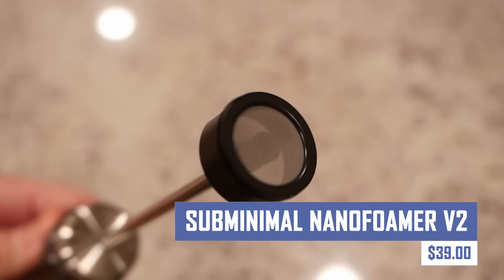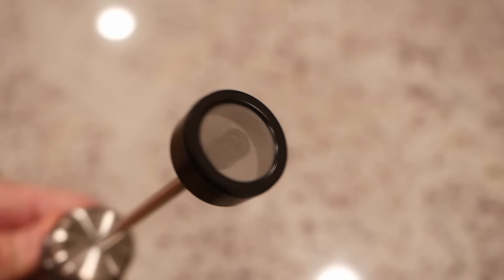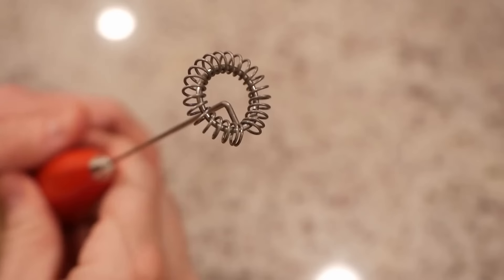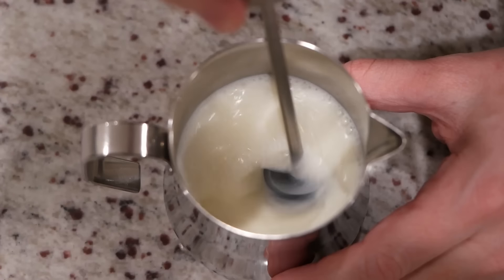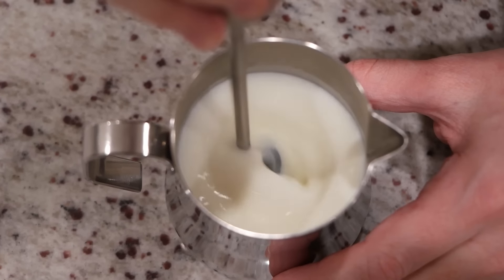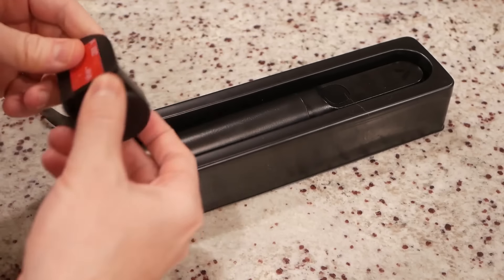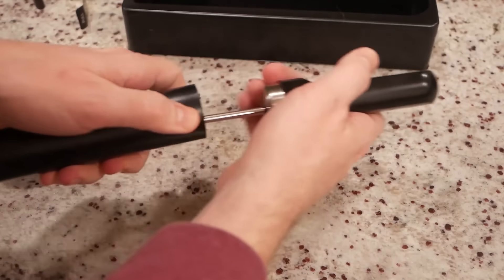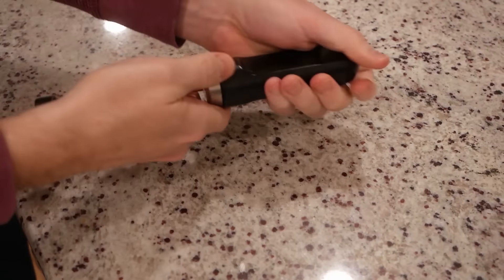For coffee lovers who want to elevate their home coffee experience, this handheld milk frother creates cafe-quality microfoam for home latte art without an expensive espresso machine. It features two speeds for different milk textures, is easy to use with one-button operation, is portable and battery-powered, comes with a free latte art masterclass, and includes nanoscreens, a protective hood, and an adhesive wall mount.